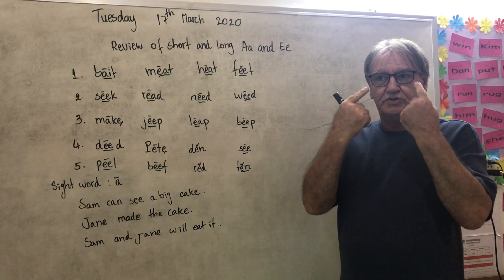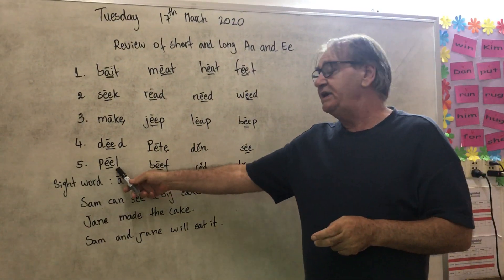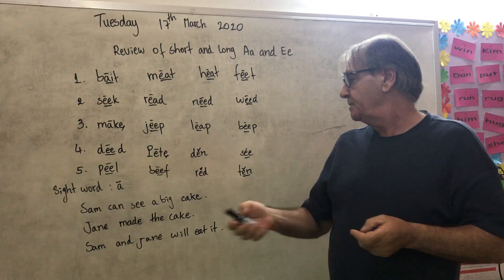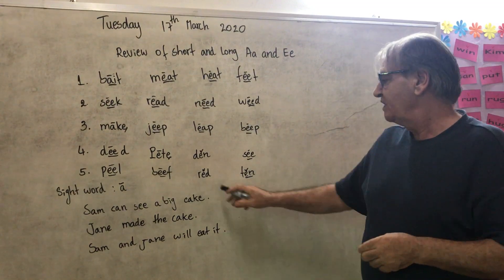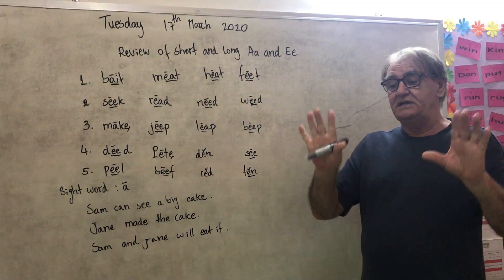See — you use your eyes to see outside. Peel — when you have an orange and you take the skin off. The skin off an orange or a banana is called peel. Beef is the meat of a cow. Red is a colour.